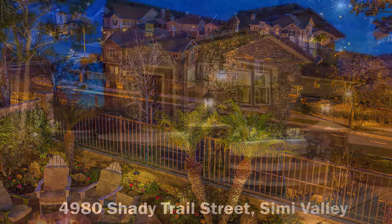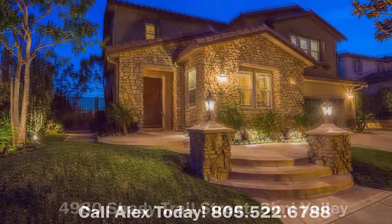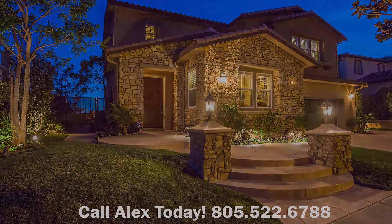This property is absolutely stunning, it looks brand new. Thank you once again for checking in and I look forward to hearing from you soon. Just let us know, thank you.